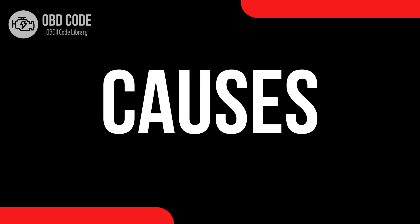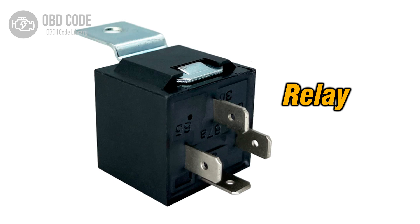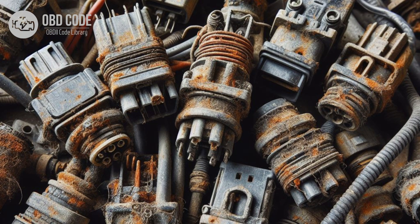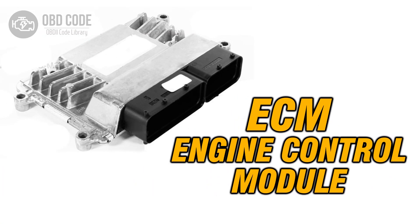Causes of code P0687: 1. Faulty ECM or PCM power relay. 2. Poor electrical connection in the power relay control circuit. 3. Shorted or open wiring in the power relay control circuit. 4. Faulty ECM or PCM.